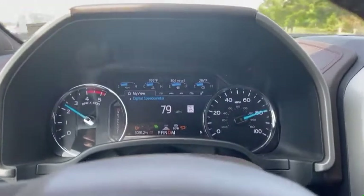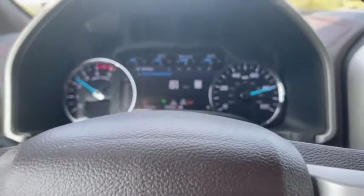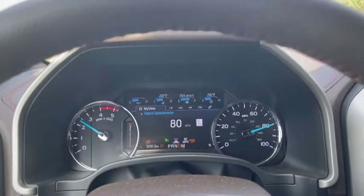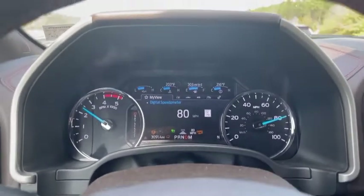It really makes highway driving easy, especially if you're doing long-distance traveling. You don't have to do anything — you just basically steer the truck. You still need to be alert just in case it would act up, but for the most part it's a nice driving aid.